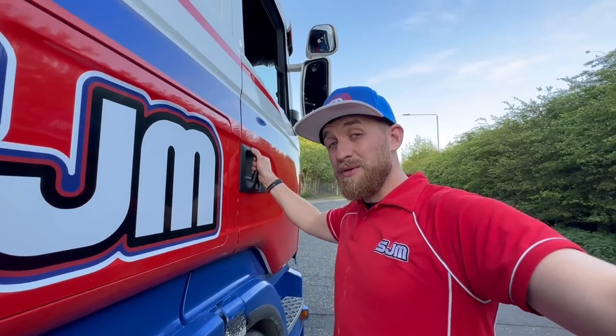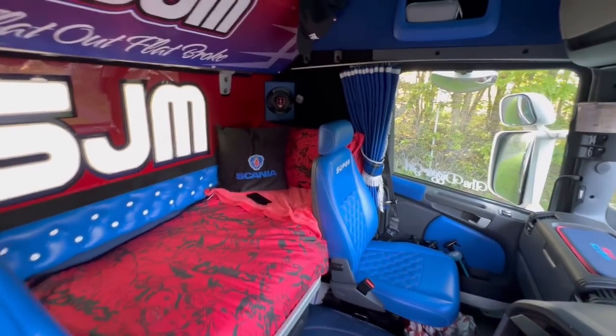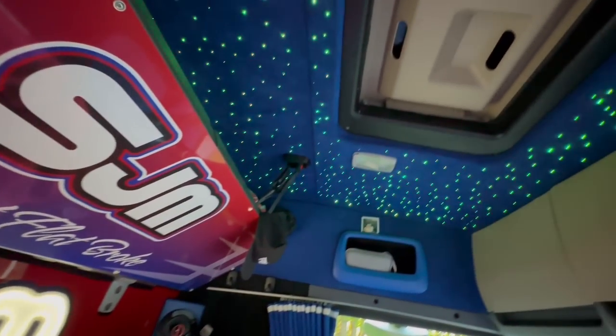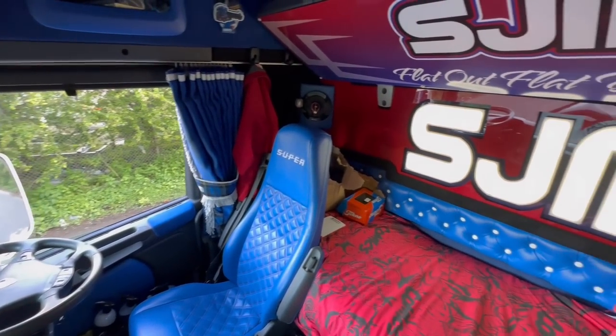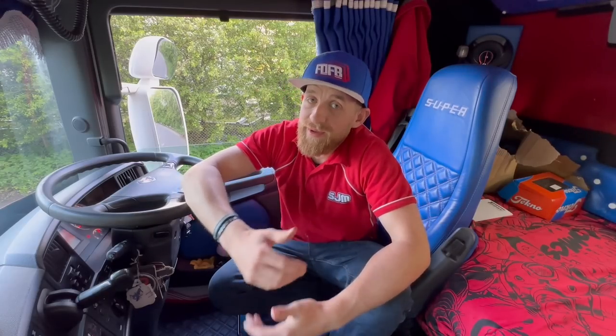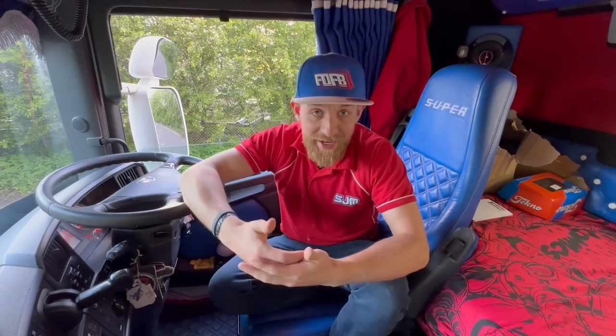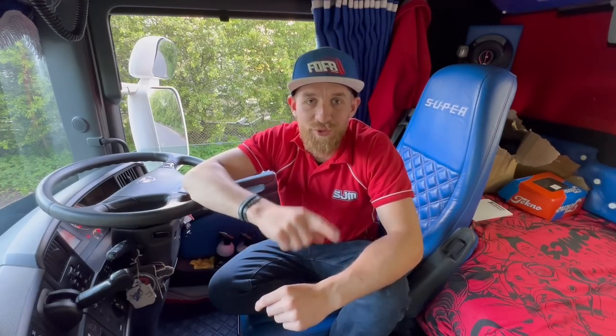If you haven't seen my previous video of the build, I'll tag it down below — go give it a watch, it's a good one to show what this truck looked like before. But come inside, let me show you my home. Yes, this is my home — I spend the majority of my time here, so I'm going to make it as homely as I can. A lot of people are very surprised that lorry drivers sleep in their cab, and even drivers wanting to get into trucking get all hesitant when they have to do a night out in the lorry. There's not a bed behind the seats for no reason — that's for sleeping, for staying away, and it's a great way of life if you get into it.